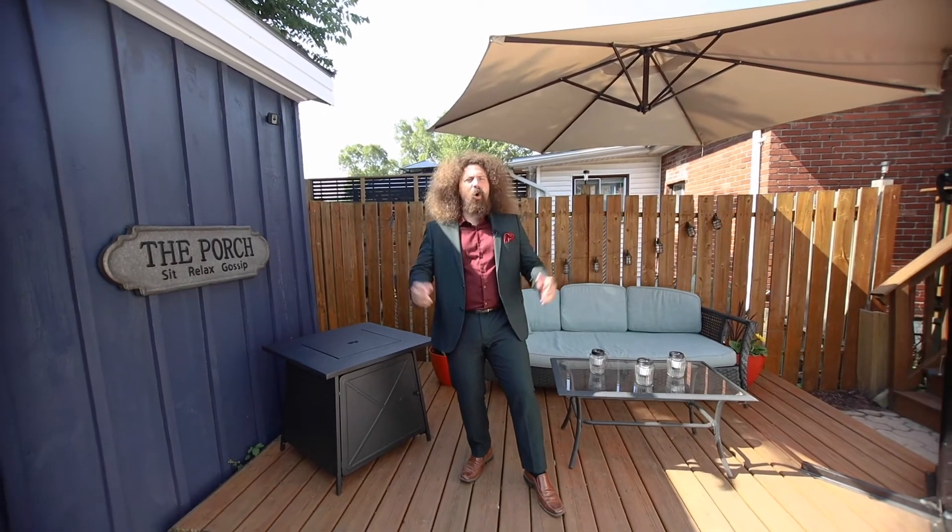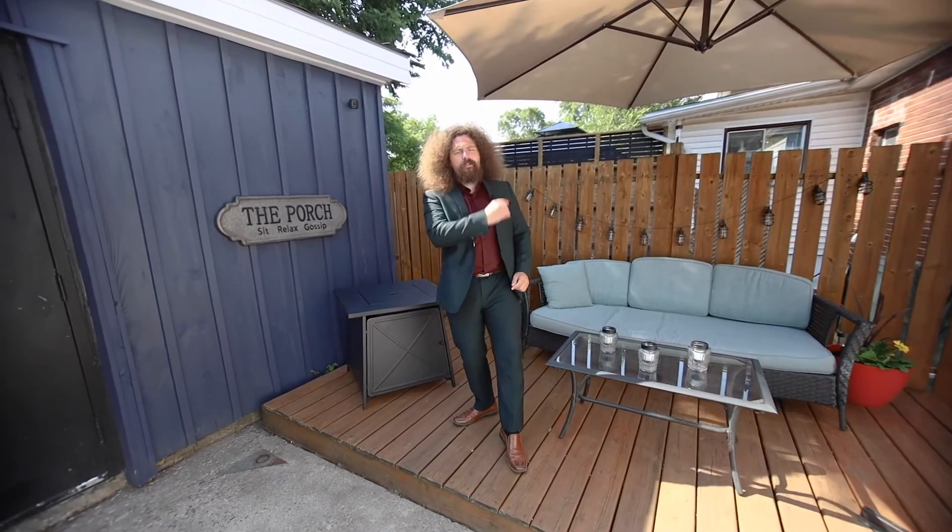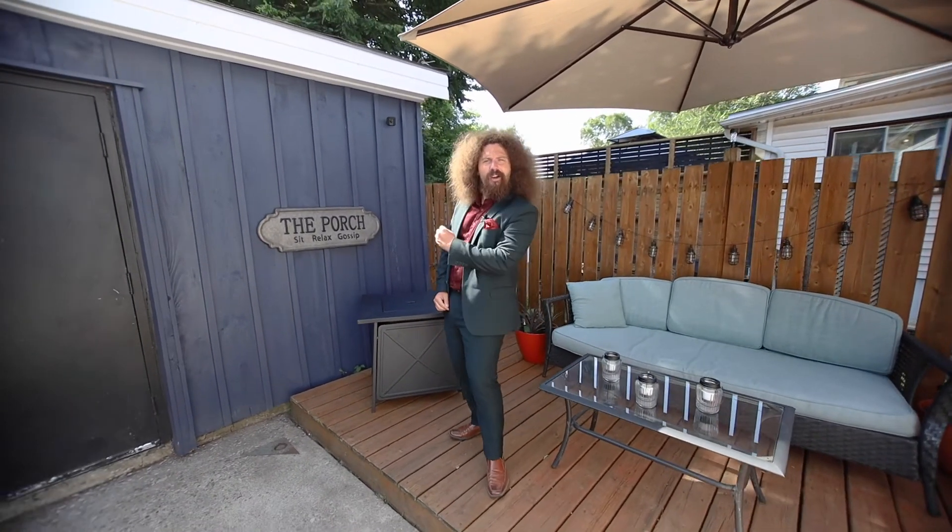Completing this beautiful home is a wonderful backyard, including this massive shop. For more information about this home, check out The Crew Real Estate at TheCrewRealEstate.com.